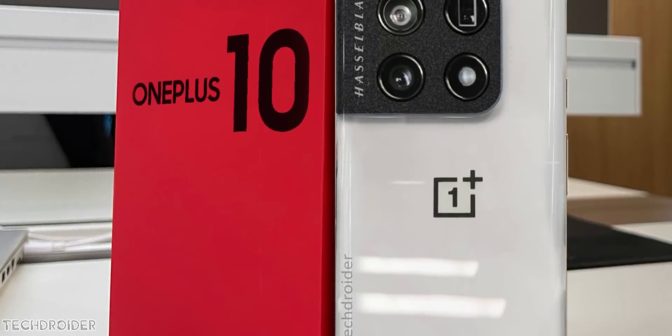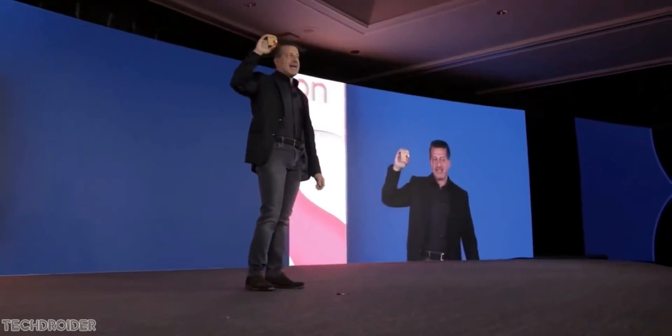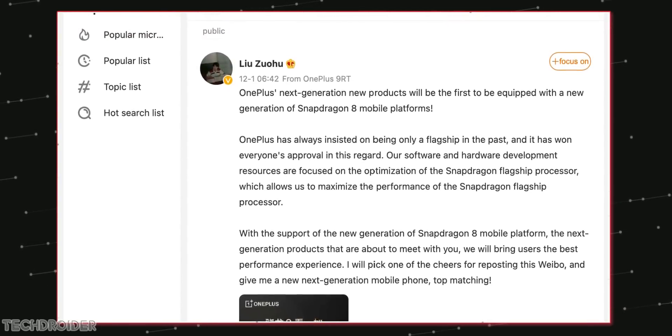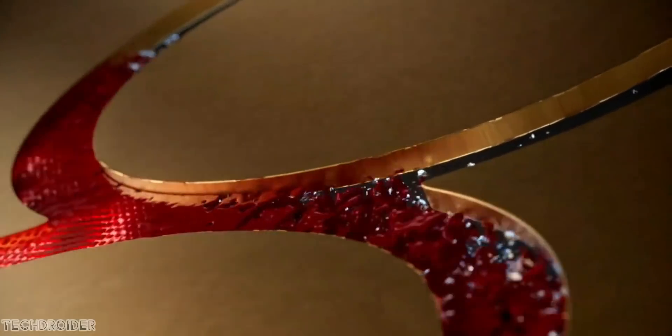Official news coming in: OnePlus will use the first batch of Snapdragon 8 Gen 1 SoC in the OnePlus 10 series. OnePlus CEO says with the next flagship, they'll focus on user experience, and the new software and hardware combination will work efficiently with the 8 Gen 1 CPU for max-out performance.